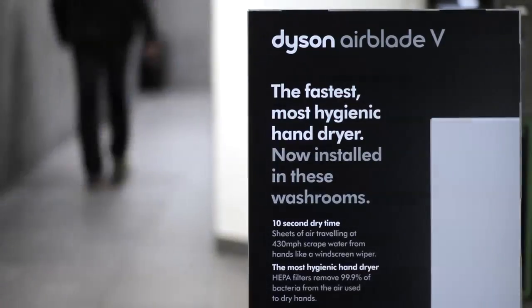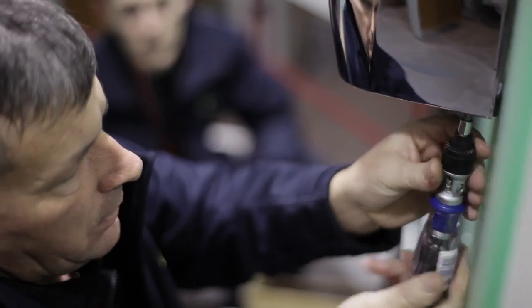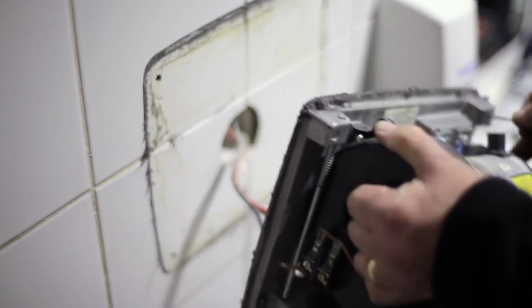We decided to use Dyson Airblade V hand dryers to improve on the speed. Less maintenance work is involved and it's more hygienic. It's got to improve and raise the bar for our customers.